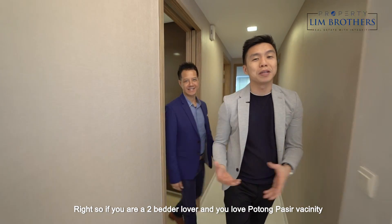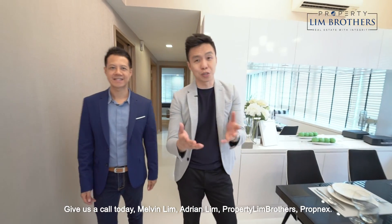So if you are a 2-bedder lover and you love Potong Pasir with its amenities, give us a call today. Melvin Lim. Adrian Lim. PropertyLimBrothers. PropNex. We are happy to show you the place.